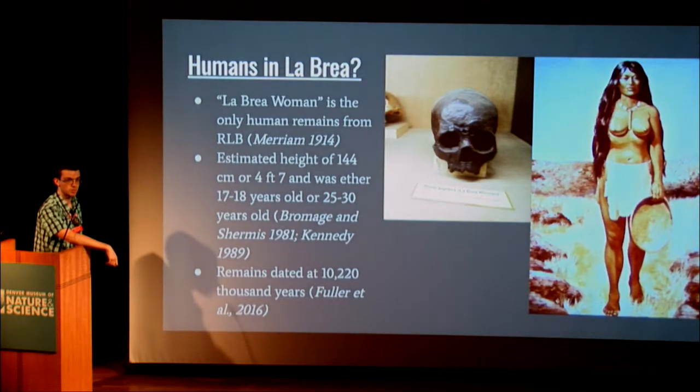Interestingly, we have actually found human remains at La Brea — only one individual, found in the early 20th century. She was a female, about 4 foot 7, and her age is debated: some paleontologists believe she was between 7 and 18 years old, others think 25 to 30. Her cause of death is unknown. Some believed she was murdered or part of a ritual burial based on a fossil dog found nearby, but a recent paper dated the woman to about 10,000 years old while the dog was about 7,000 years older, effectively ruling that theory out.